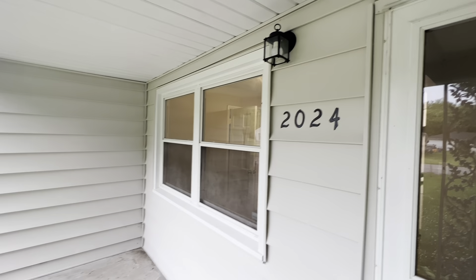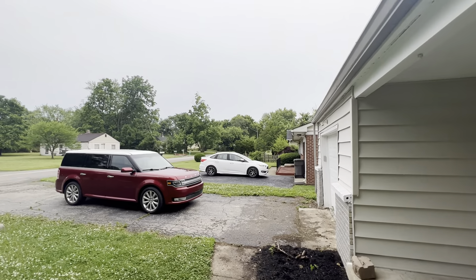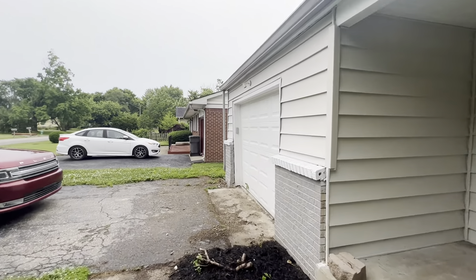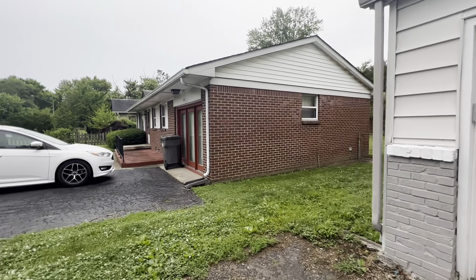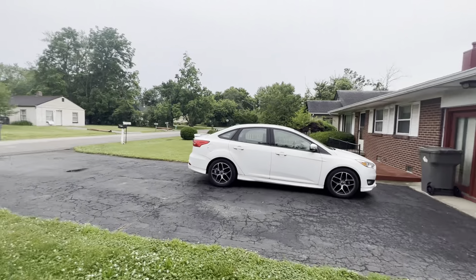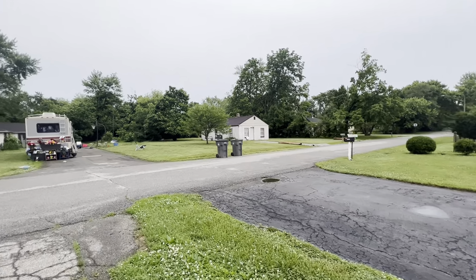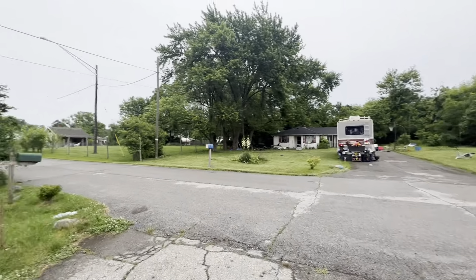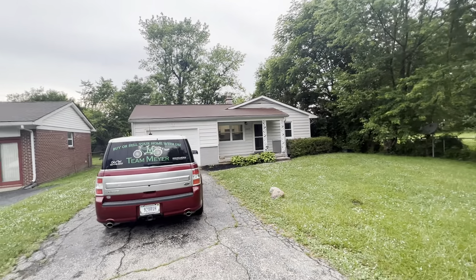All right, here we are at 2024 Lehman. I'm going to come out here and do a quick pan of the neighbors and the street, show you the driveway and come back to the house. Neighbors' houses appear to be well cared for. It's a quiet street just south of 21st, which takes you over to Emerson and over to the interstate.